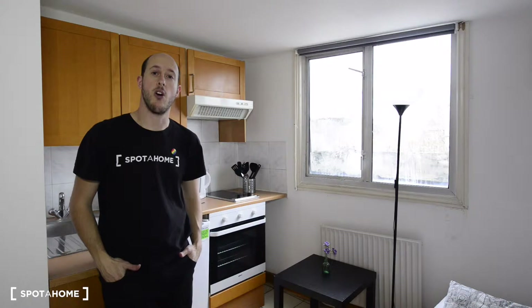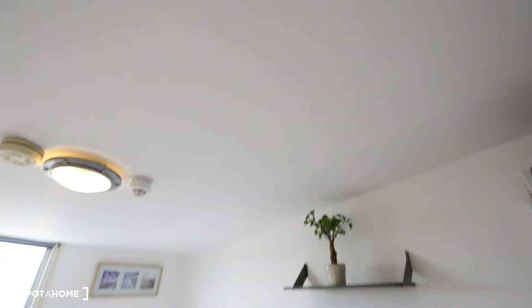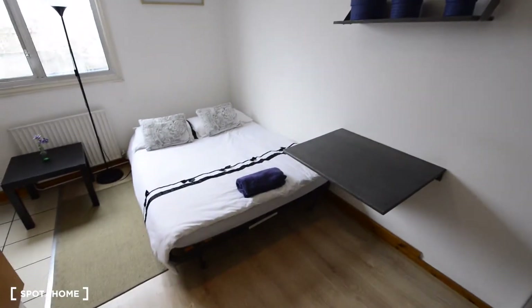Hi there, this is Jonathan from Spota Home London. Today I'm in Earl's Court, a residential neighborhood in West London. The nearest station is Earl's Court with the District and Piccadilly lines. This is a one-bedroom studio flat and today I'm going to show you all of it. So here we are, this is the studio apartment.